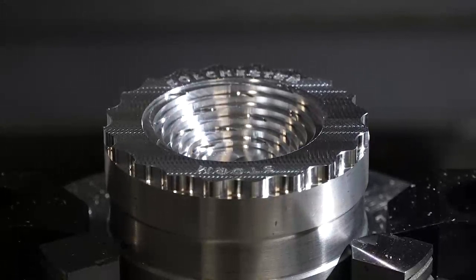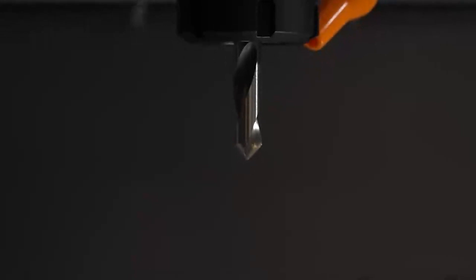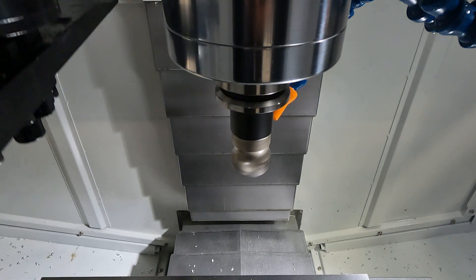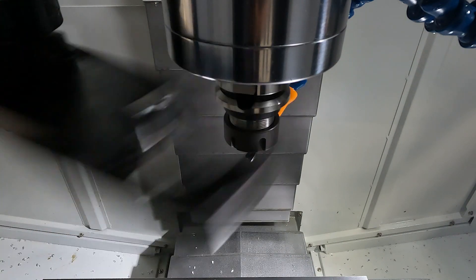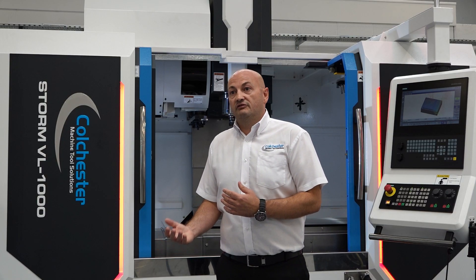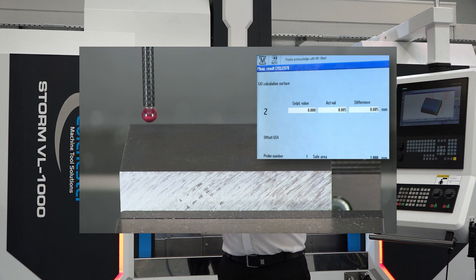We can also offer different spindle tapers — the standard BT40, or the BBT40 which has face and taper contact, so dual contact on the tooling, giving enhanced performance for the cutting tools. All machines are fitted as standard with a minimum of a 24 station twin arm tool changer. They all have a minimum of 10,000 RPM belt drive, but we can offer direct drive spindles. All machines have through spindle coolant at 20 bar, and all have preparation for fourth axis or fourth and fifth axis units.